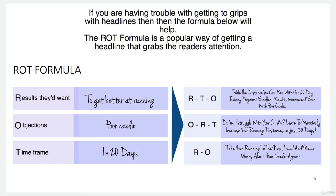If you are having trouble getting to grips with headlines, then the formula below will help. The ROT formula is a popular way of getting a headline that grabs the reader's attention. ROT stands for Results, Objections, and Timeframe — those are the three key elements of a good headline.